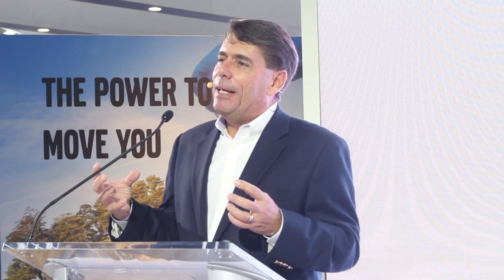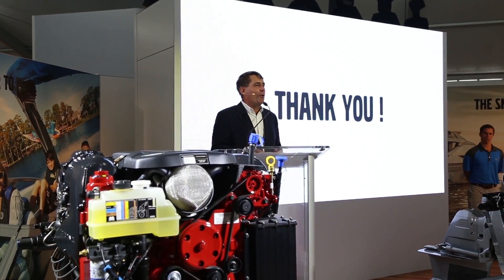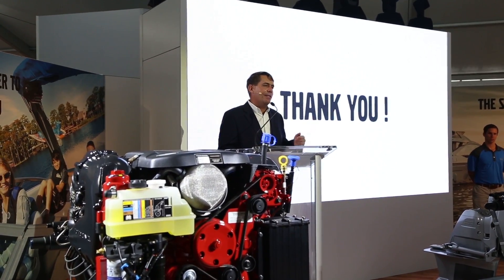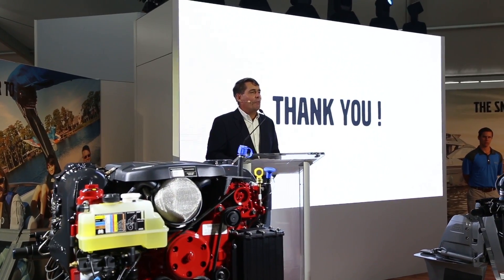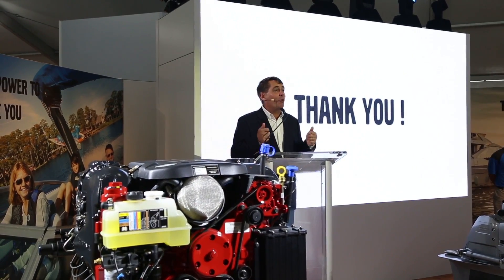As you heard from Björn, it's an exciting company — Volvo Penta. My team, we get up every day doing the best thing in the world: giving people the joy of boating. This is what quality of life is about. I couldn't be more proud of my team, our dealers, and our boatbuilder partners. We want to wish you a great 2017 — it's off to a great start. Thank you and we wish you a great show.